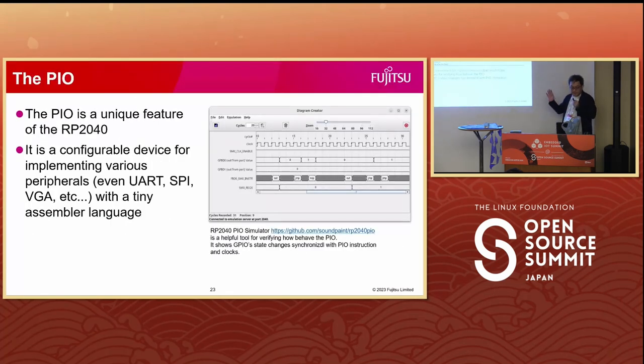The Raspberry Pi Pico has basic microcontroller functionality such as GPIO, SPI, PWM, I2C, and ADC. These features are familiar to anyone who uses microcontrollers. However, PIO is a special feature that only the Pico has. The PIO can control signals using a small program in real time, so the PIO can implement various peripherals such as UART, SPI, and even VGA.